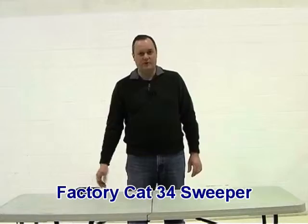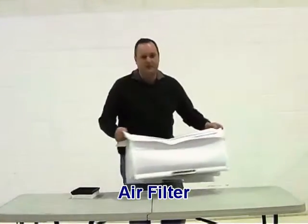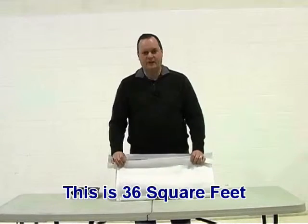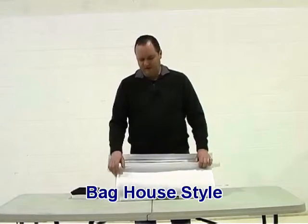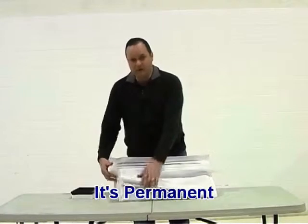The Factory Cat Model 34 Sweeper uses this filter. This upgraded filter is 36 square feet. It's a bag house style filter, made of polypropylene felt. There are nine pleats or bags, and it's permanent.